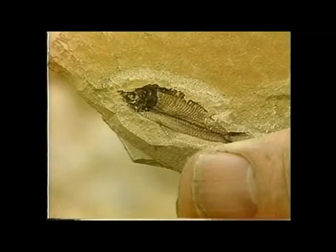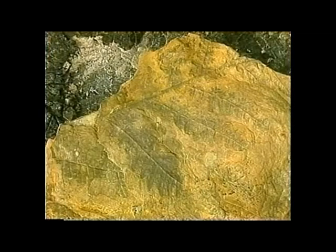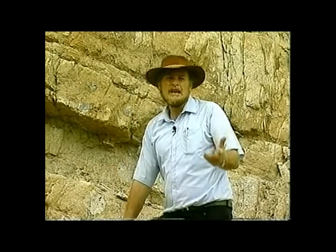Fossils such as this fish from the shales of Wyoming or this fern from the coal seams of Nova Scotia are the buried remains of plants and animals that have been preserved in the rocks. They give us a good idea of what life in the past was really like. If you today were taken and thrown into the acidic waters of a peat bog and your body preserved by the chemicals in the bog, you too could acquire fame as a fossil - if anybody found you, that is.